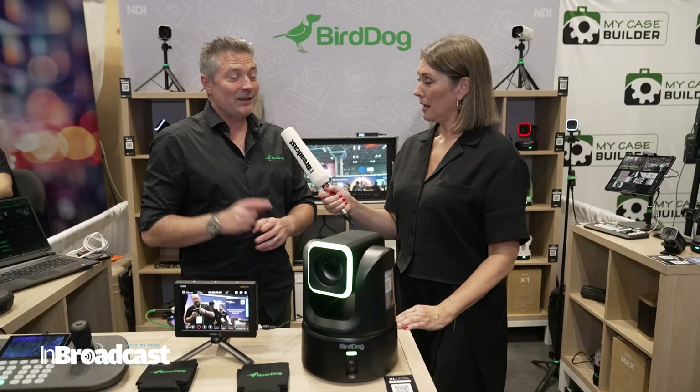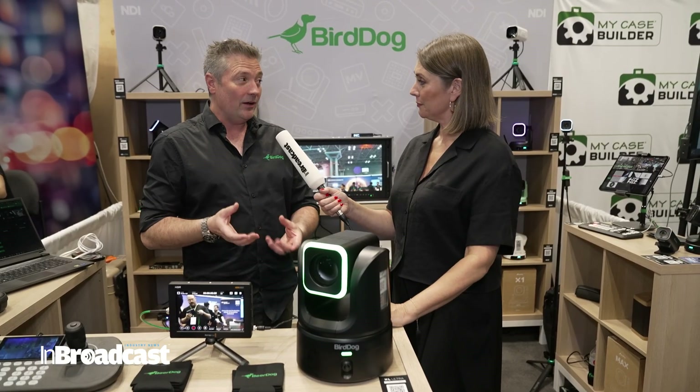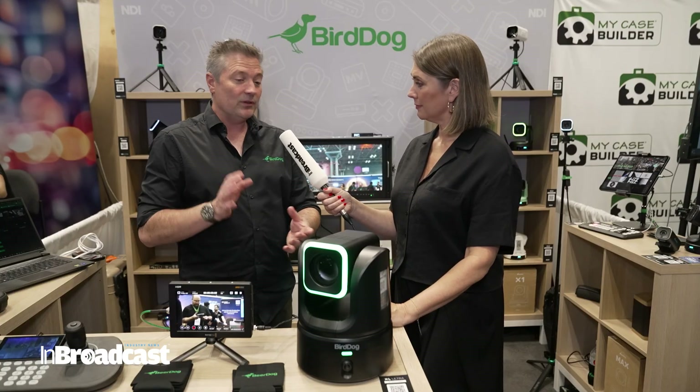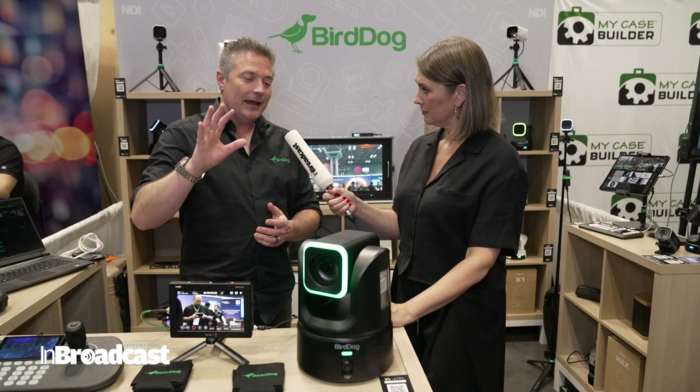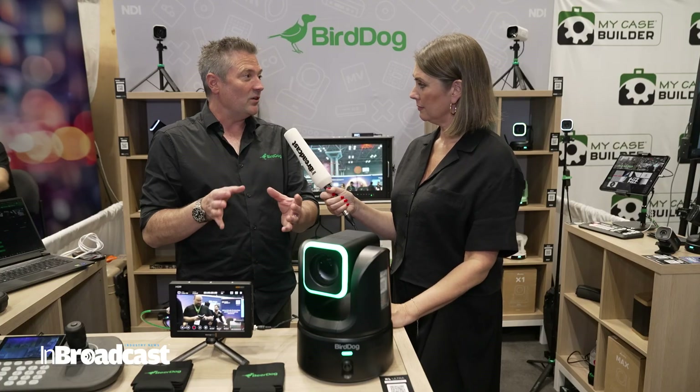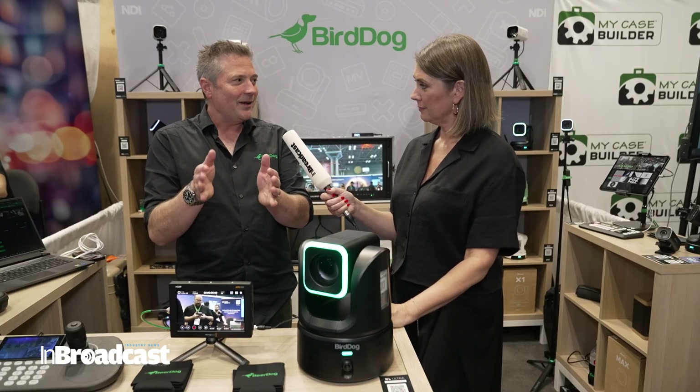The other thing that second eye does is it really helps with AI tracking. We've been leaning pretty heavily into AI for a number of years now with auto-tracking in cameras. The latest functions mean that if you've got someone on a stage doing a presentation, we can be zoomed right in and watching them.